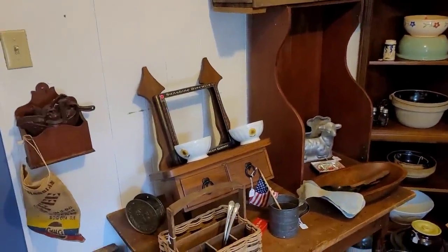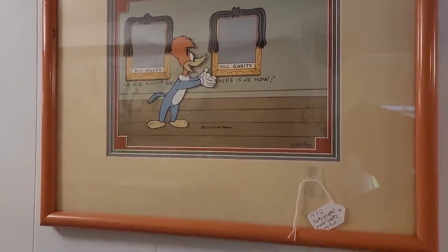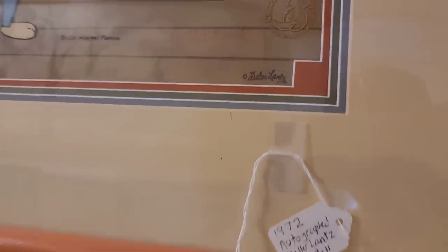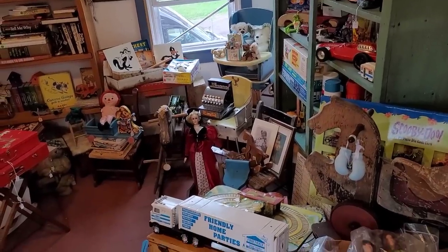We're about to exit out of this room, and as I do — boom — this is actually facing us. It is a Woody Woodpecker animation cell. I thought that was pretty cool. It is of course signed there in red ink on the brown — it's a little more difficult to see, but it is present.